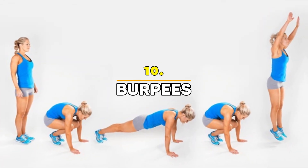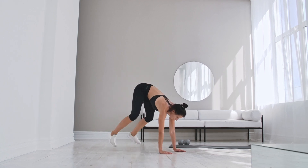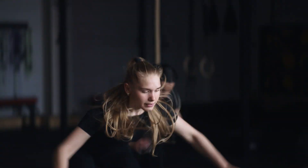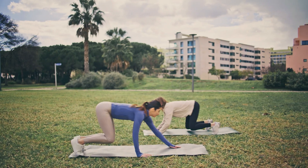Exercise 10: Burpees — One Minute. We're finishing strong with burpees. This high-intensity move will help you burn a ton of calories and melt belly fat quickly. Start in a standing position, drop into a plank, jump your feet back in, and explode into a jump. Burpees are a full-body movement that combines strength, cardio, and endurance. They're one of the best fat-burning exercises out there.